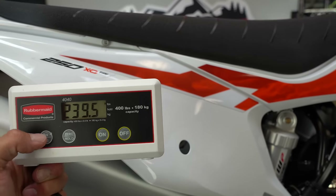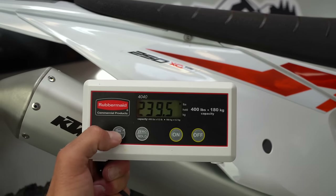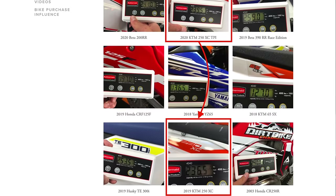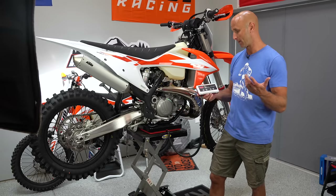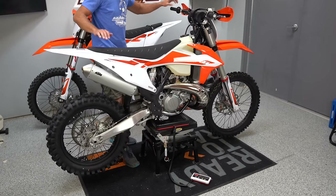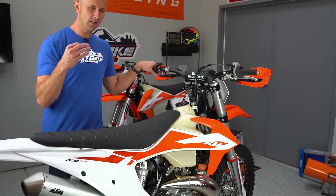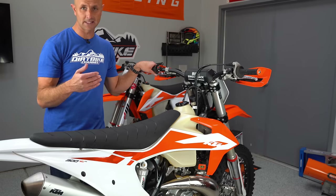Before I put any parts on this bike, it weighed in at 239.5 pounds full of fuel, which means it got about three pounds heavier by adding the EFI on it. They took a little bit of fuel capacity away, but it's got a fuel pump, oil reservoir, and all that stuff. However, these bikes don't feel heavier — the weight on the scale is not exactly the weight on the trail. These bikes feel just as light, if not lighter, than the 2019 models because of the geometry and the way the TPI bikes feel.